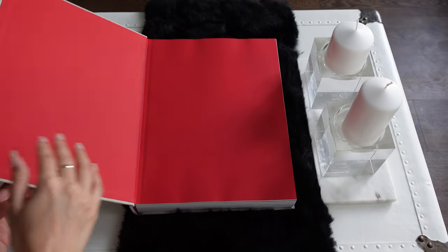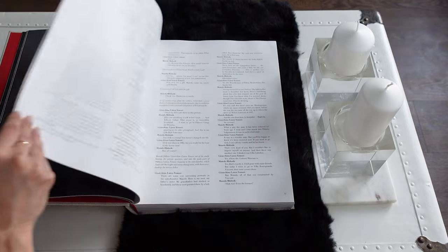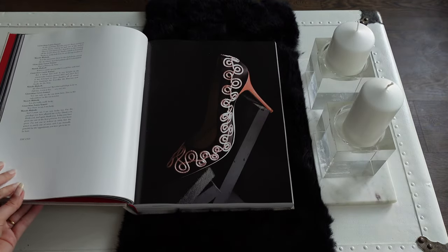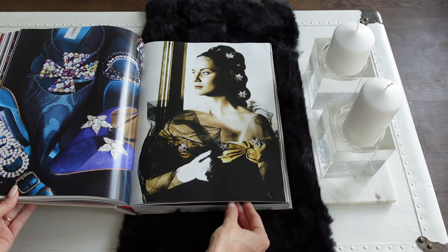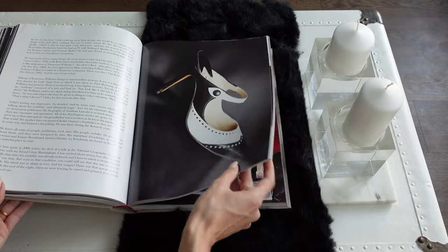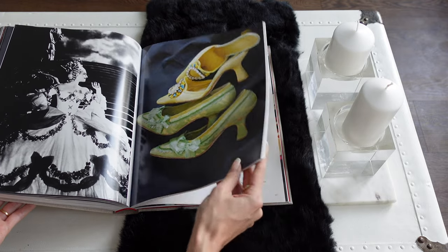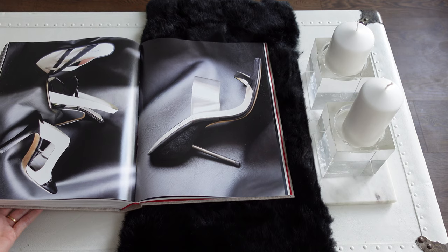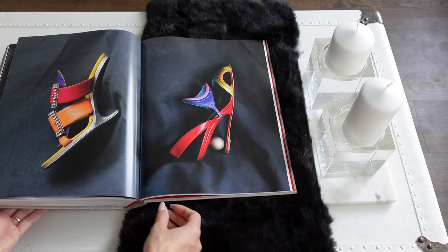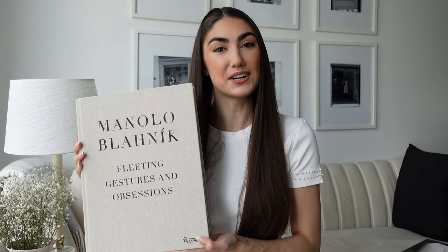This Manolo Blahnik — 'Fleeting Gestures and Obsessions' — is so beautiful. I especially love that the majority of these books have fabric on their covers; it makes them feel a little more luxurious. In Toronto, near the University of Toronto, there's the Bata Shoe Museum, which is pretty popular internationally. They had a Manolo Blahnik exhibition there for at least a couple of years while I was at university, right on campus, and I never went — I've been kicking myself ever since. So being able to have this book and go through his collections has been really great. Everyone knows him from Sex and the City, which elevated his fame to a whole other level.